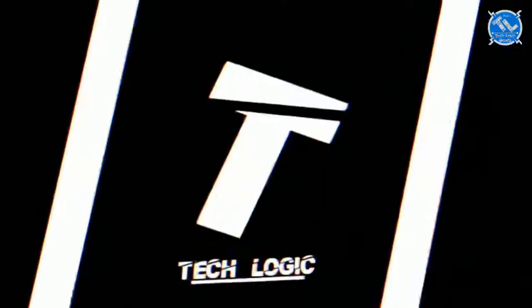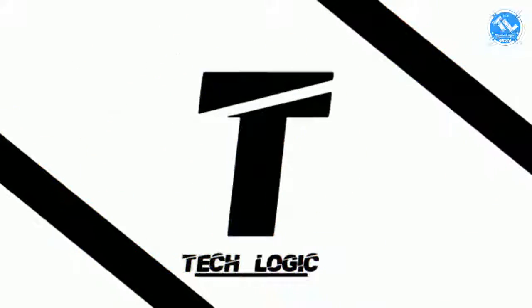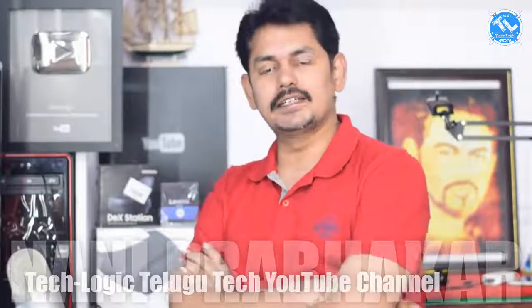Hi friends, my name is Tech News episode 68. Welcome to the News Center today. Today we are going to talk about the news.